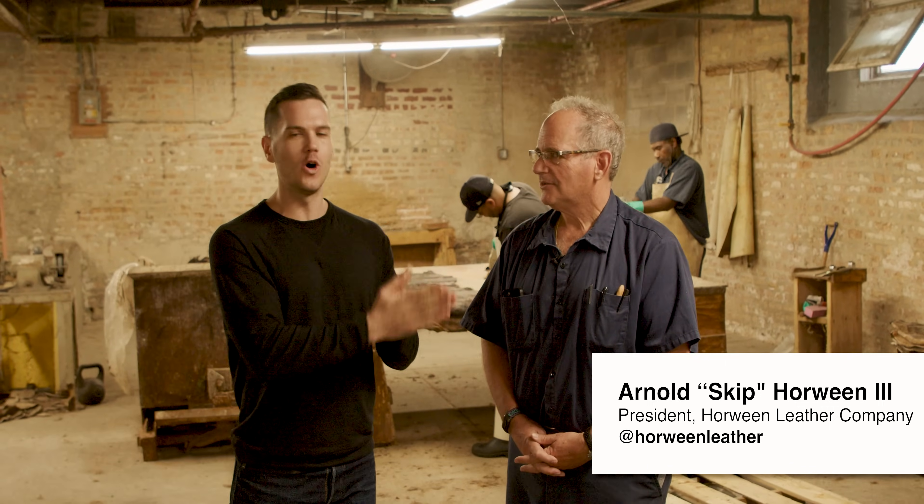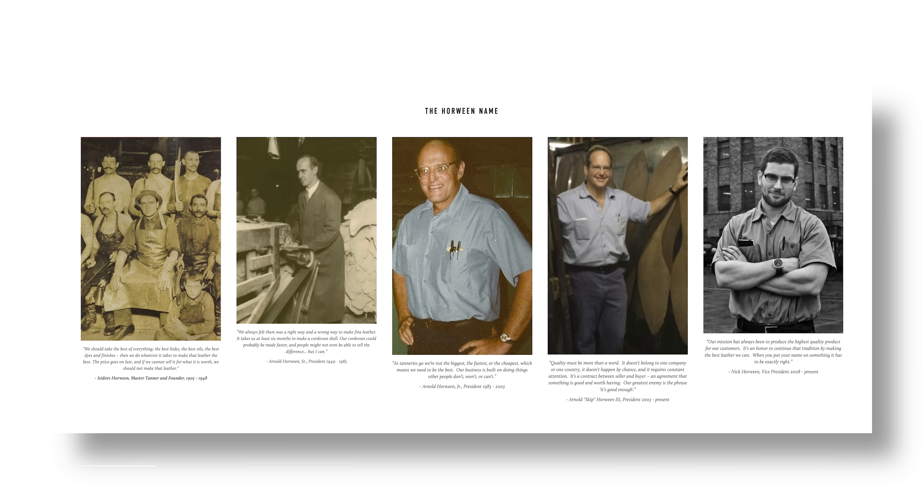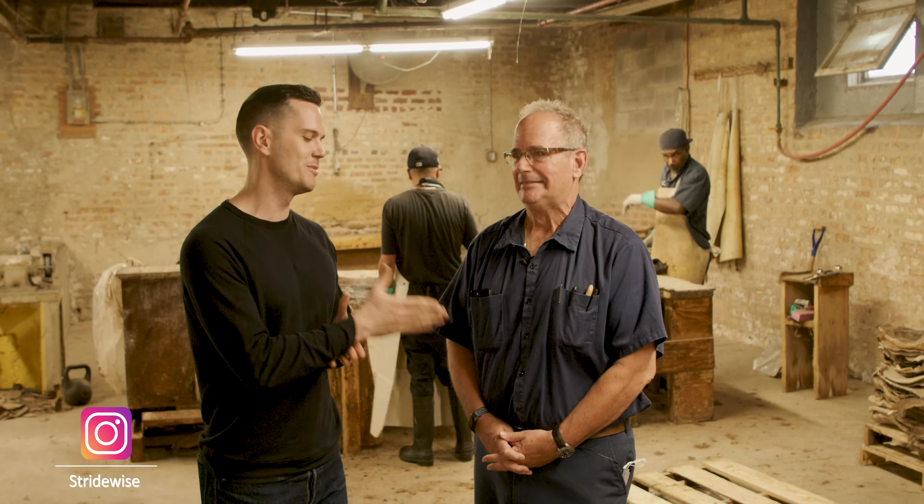I'm here with Skip Horween, the great-grandson of the founder of Horween Leather Company and the closest thing to royalty you can get in the entire world of leather tanning. Thank you so much for having me.